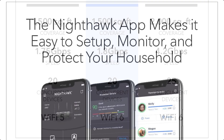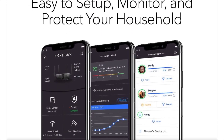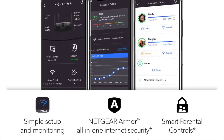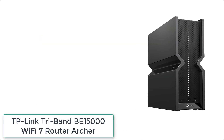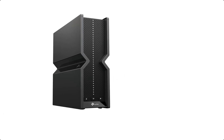Both Netgear Armor and parental controls include a 30-day free trial. The Nighthawk app makes it easy to set up your router and get more out of your WiFi, including features like internet speed test, remote access to your network, internet pausing, and more.